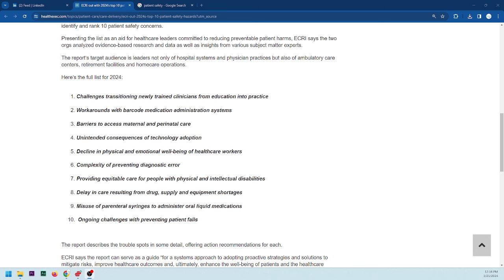Number six: complexity of preventing diagnostic errors. The tempo in modern-day healthcare has increased dramatically — everybody is just a number, get them in, get them out. The metric isn't how well a patient is doing, it's how many knee surgeries you've done. Physicians are cranking them out as fast as they can.